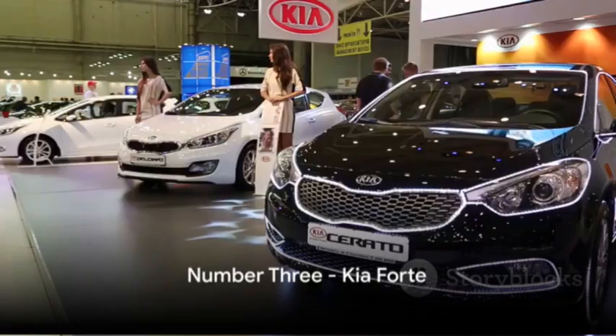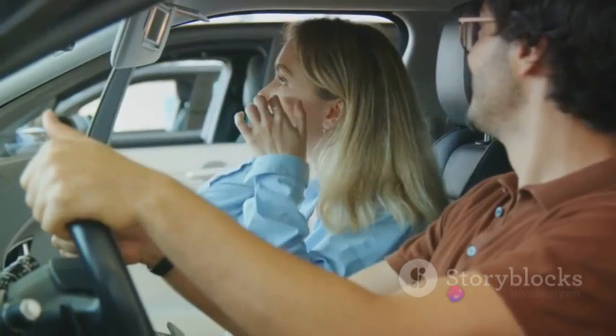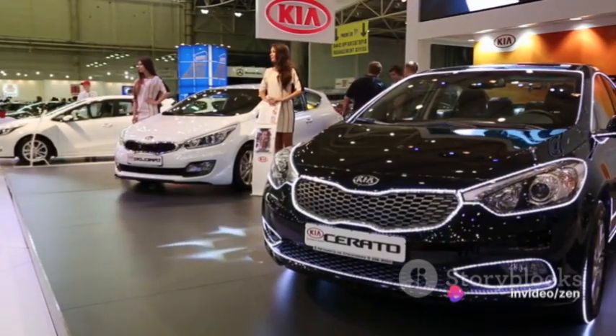We now venture into the top three. The Kia Forte, with its 2.0-liter engine, takes the bronze medal. It's not just about speed — standard features abound, making it an exceptional pick. It's a car that offers more bang for your buck.